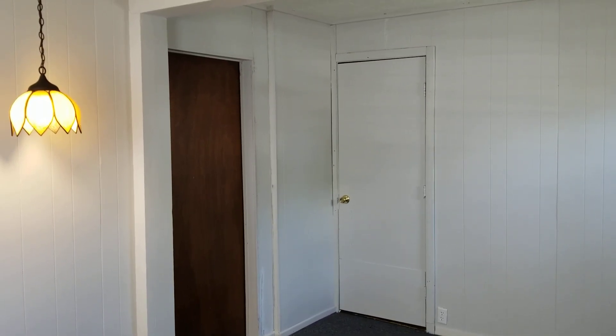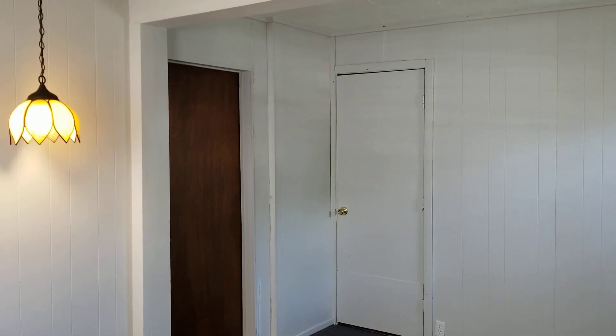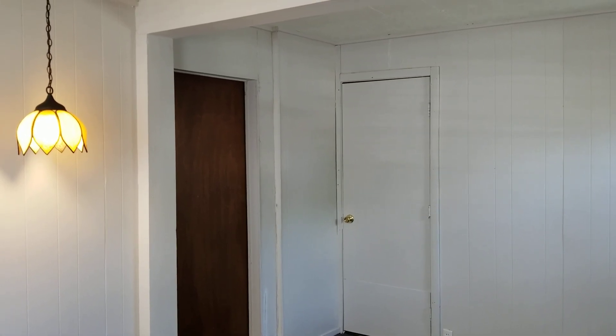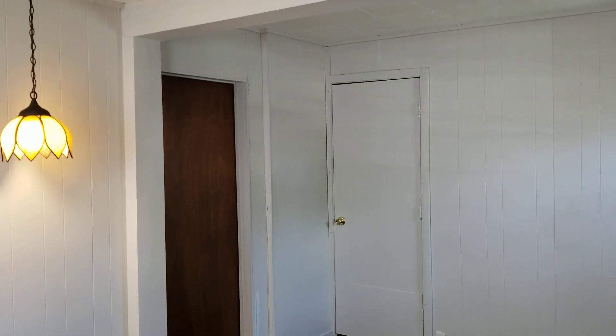Hello everybody, this is Jacob with Nexus and welcome to 335 Broad Street, unit 1R, located in Cumberland, Rhode Island. This is a first floor studio apartment. Before I begin the walkthrough, I'd like to remind everybody to please subscribe to our channel to keep up to date with all the listings available on our site and any news related to real estate and property management. Thank you very much.